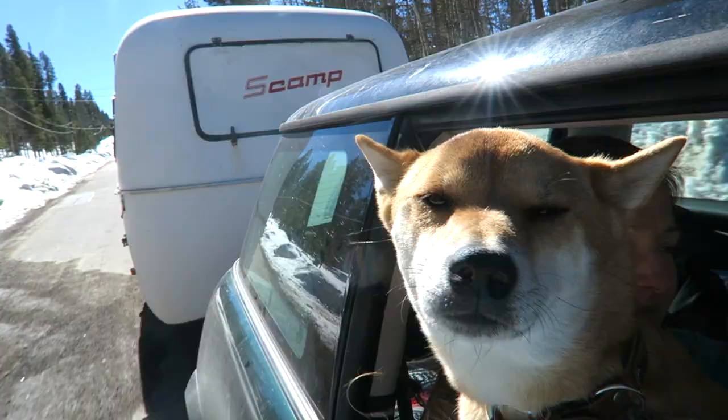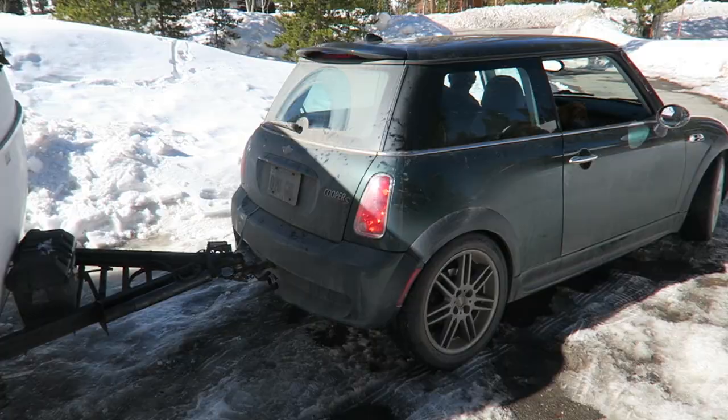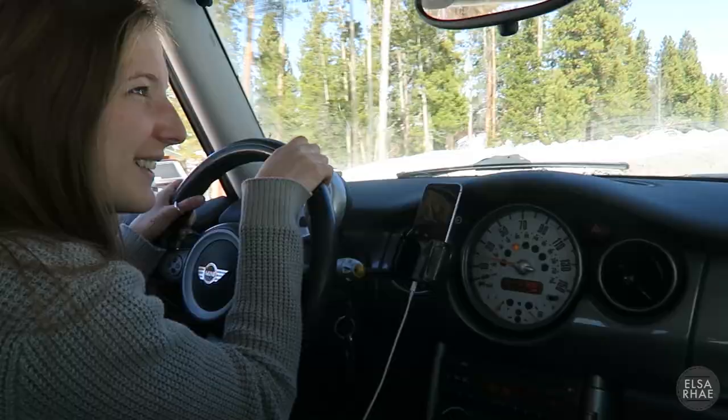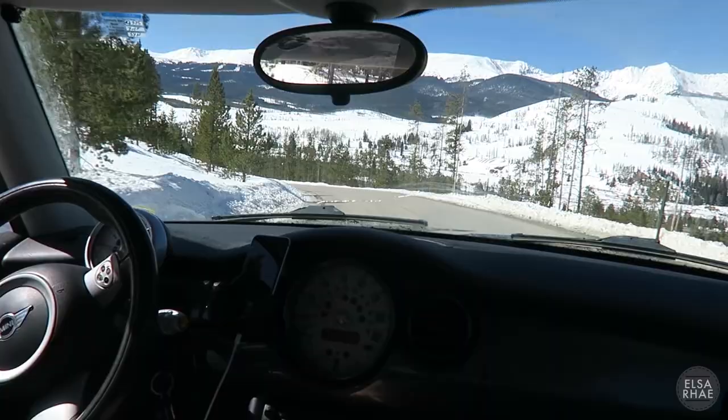It was extremely gas efficient — we could zoom around these mountains no problem and rarely had to fill up the gas tank. Even when we were towing the Scamp the gas mileage was great. We still got around 19 miles to the gallon on flatland, which is ridiculous. It's super fun to drive and it's a six-speed transmission, so we had a lot of variability when we were towing.